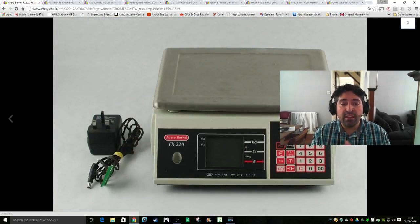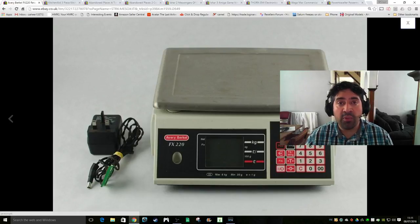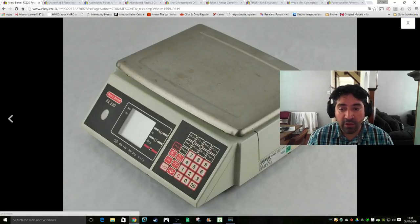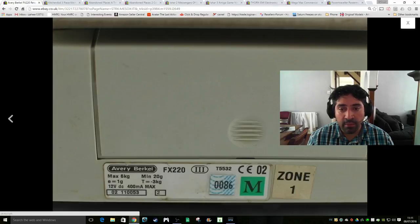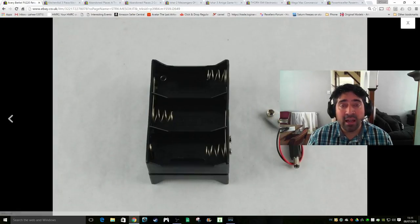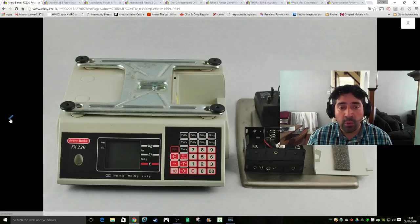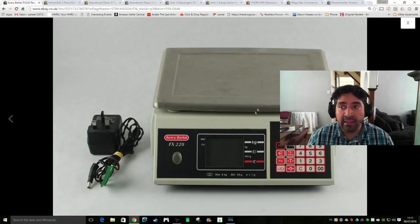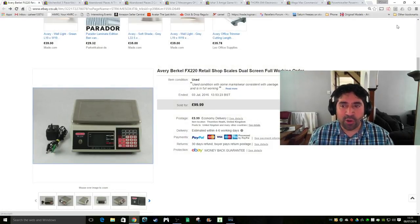This is a nice sale - I bought an Avery Berkel FX220 shop scale at a boot fair, the kind used in sweet shops or fruit and veg shops. Good condition. I paid £15, and the guy wasn't going to budge much lower so I was happy to get it for that. I did get a couple of lowball offers - someone asked if I'd accept £25, and I said no. In the end it sold for the asking price of £99.99 plus £8.99 next day shipping. Very happy with that.